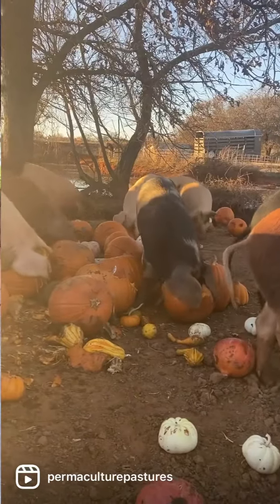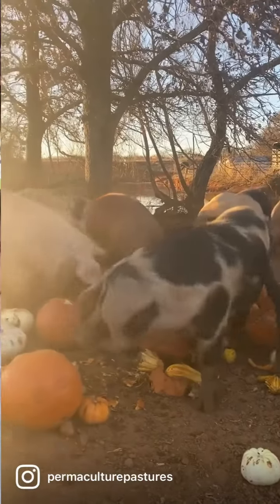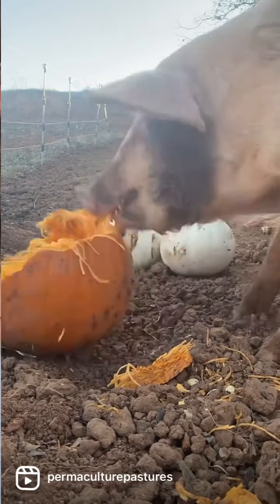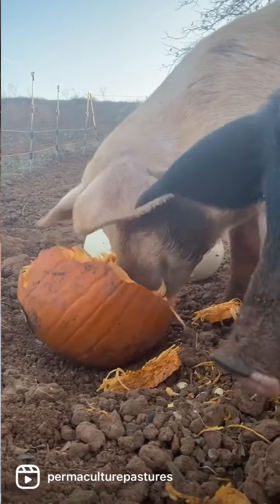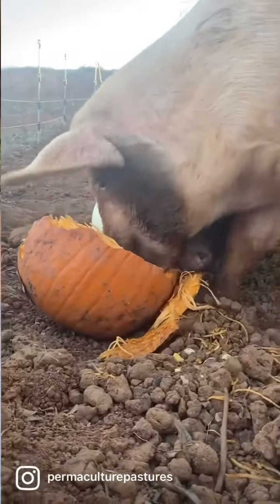Every year billions of pounds of food end up in our landfills, and pumpkins — decorative pumpkins — aren't even counted in that because they are considered just decorative, so they're not even counted in the food that ends up in our landfills. But they are in fact a very nutrient-dense food source for our animals and they actually happen to be a natural parasite preventative.